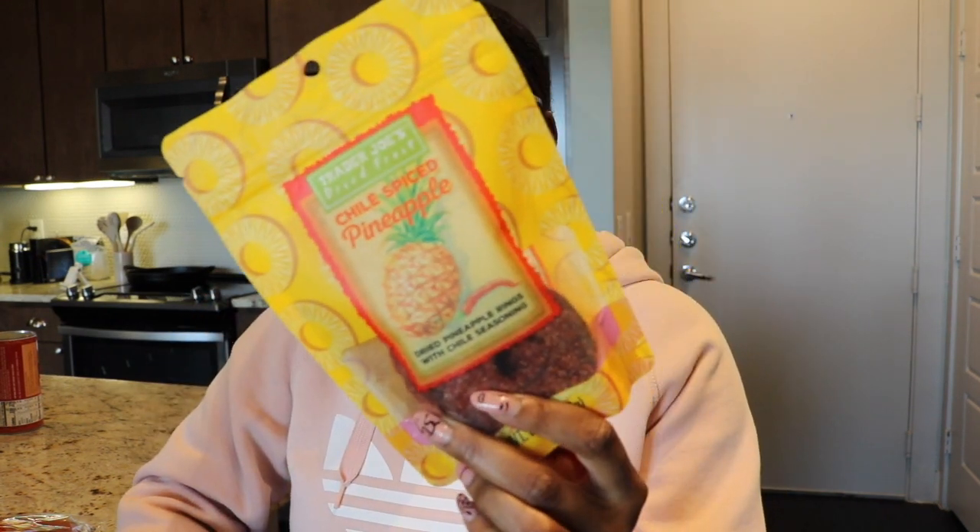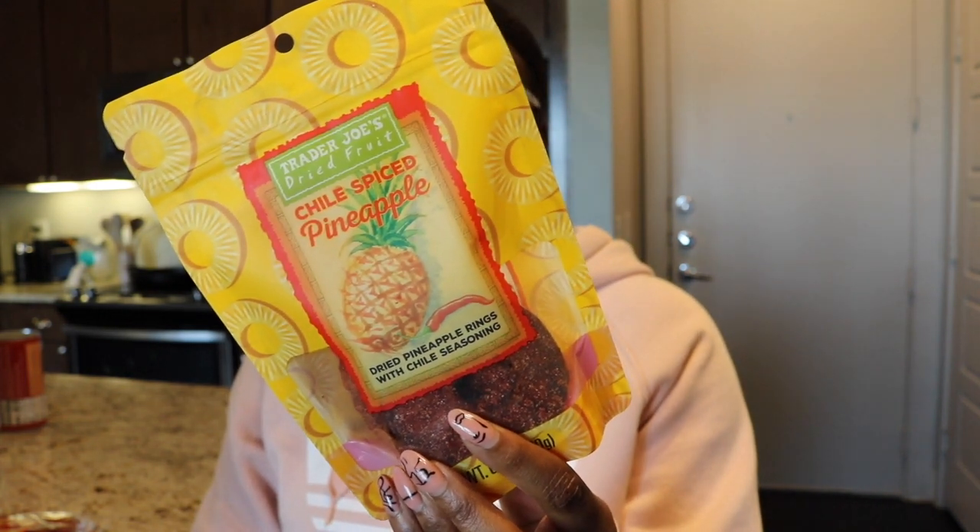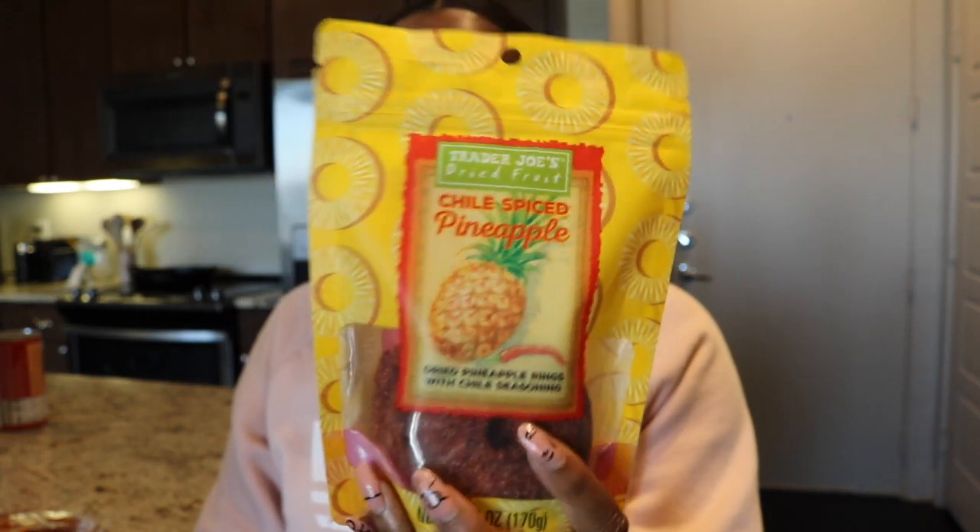These are the Chili Spice Mangos — sweetened dried mango with chili seasoning. Basically imagine mango with Tajín, and this is it. These are so good, guys! This is like my childhood — going and getting Mexican candy and putting it on fruit. I highly, highly recommend these. I also went back and grabbed the Pineapple Chili Spice version. The guy that checked me out said those were even better than the mango ones, so I'm super excited to try them.